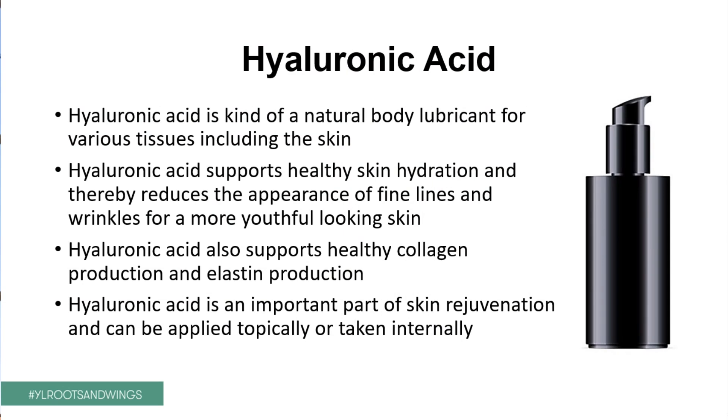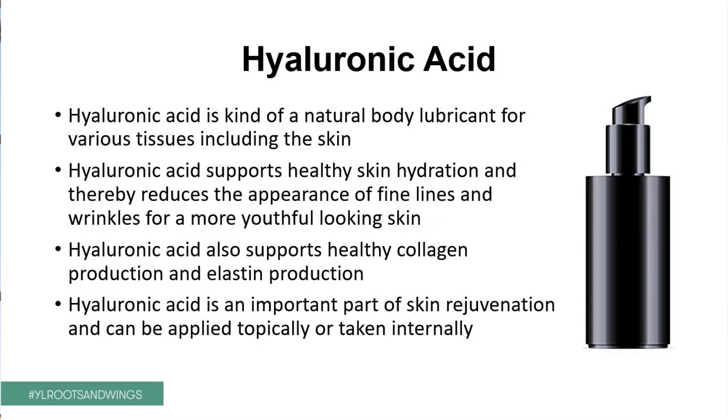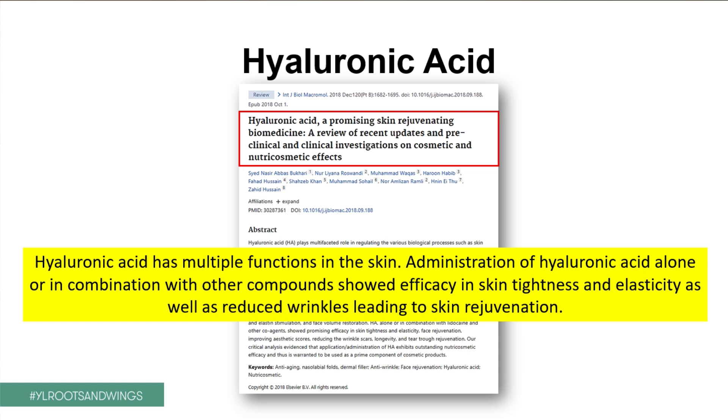Another very important component is hyaluronic acid — the body's natural lubricant used in various tissues. Hyaluronic acid supports healthy skin hydration and thereby reduces wrinkles, the appearance of fine lines, and gives a more youthful and glowing look. It also supports healthy collagen production and elastin production — two fibrils we need as healthy structure in the skin. A study shows that hyaluronic acid alone or in combination with other compounds showed efficacy in skin tightness, elasticity, and reducing wrinkles, leading to skin rejuvenation.